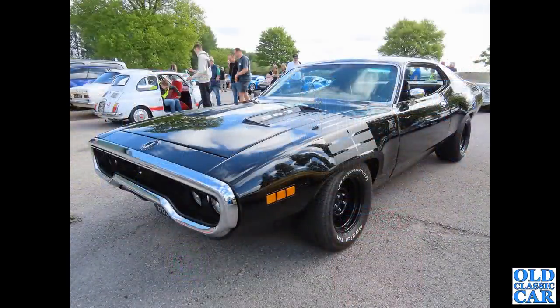Now here we have a mighty Plymouth Road Runner, with a mighty V8 engine under that bonnet - or the hood, rather. You certainly wouldn't want that one appearing in your rear-view mirror if you were driving an Austin 7. What a bonkers-looking car that is.